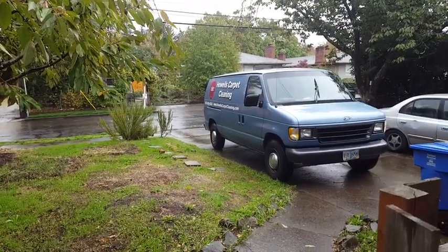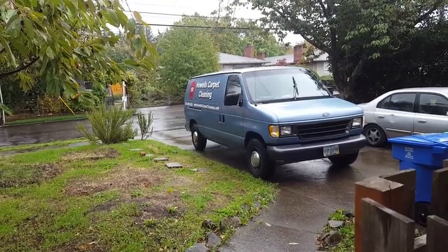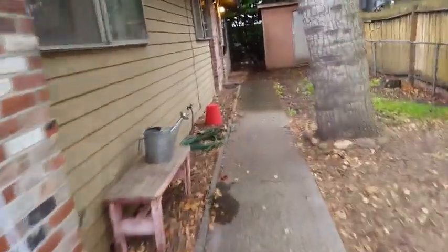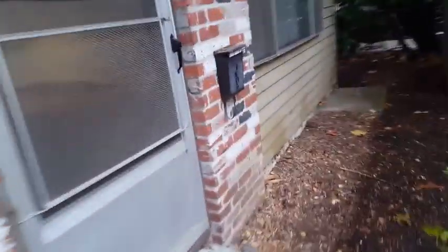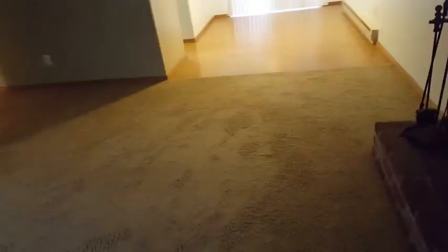Good morning, it's Jeffrey Howells Carpet Cleaning here on a beautiful autumn day in southeast Portland, Oregon. We're going to go inside this duplex to get out of the weather. There will probably be a lot of going back and forth to run the lines, but we are going to be performing our truck-mounted steam cleaning here. Let's just walk through it real quick.